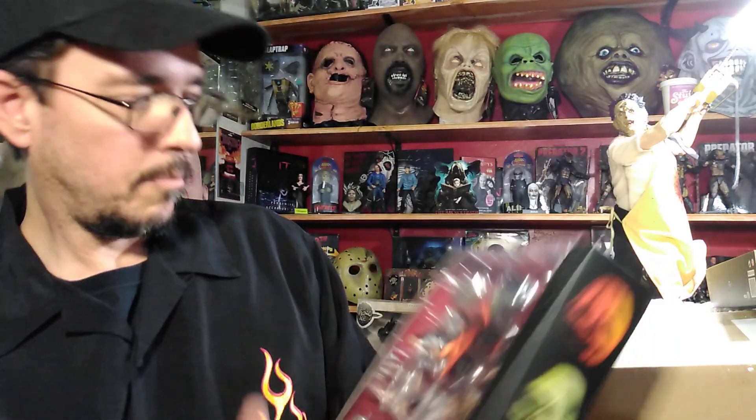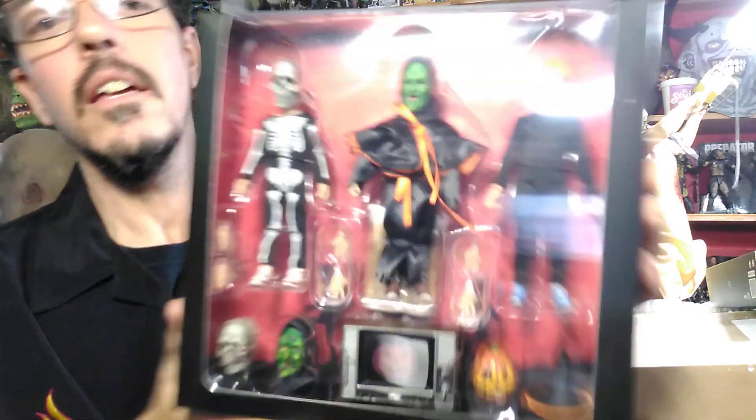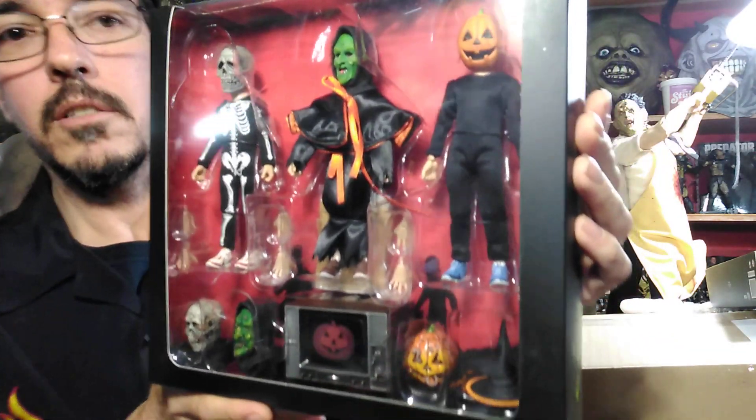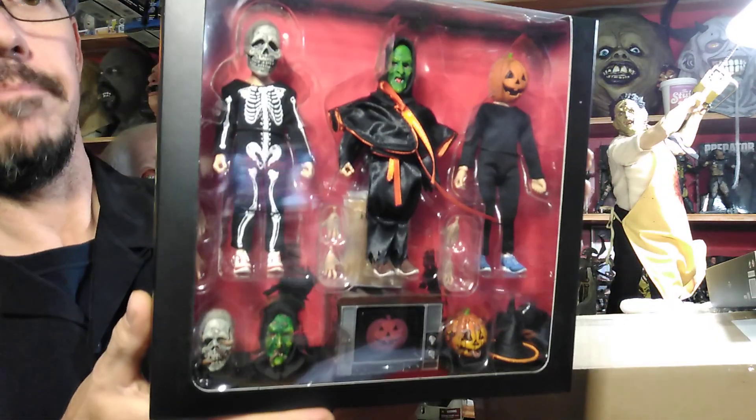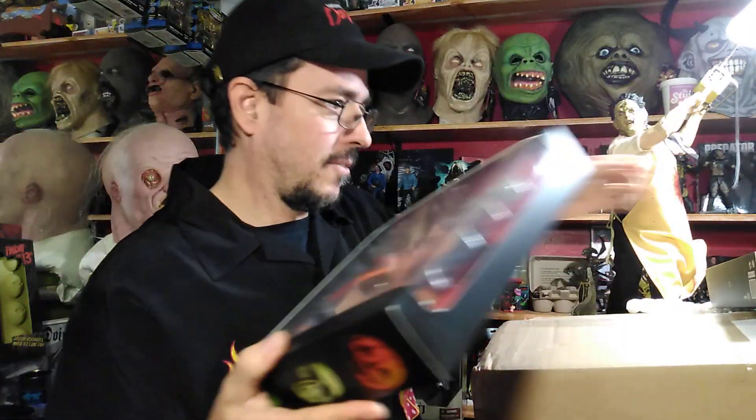Definitely gonna open these up and display them. I'm not sure which heads I'm going to use or anything yet, but they'll definitely be coming out eventually. Not sure I have room right now, so I'll have to move some stuff around, but that's no problem — they're definitely worth it.